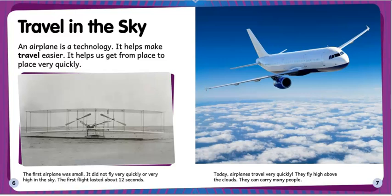Today airplanes travel very quickly. They fly high above the clouds. They can carry many people.